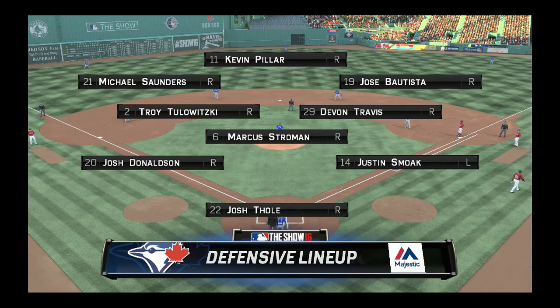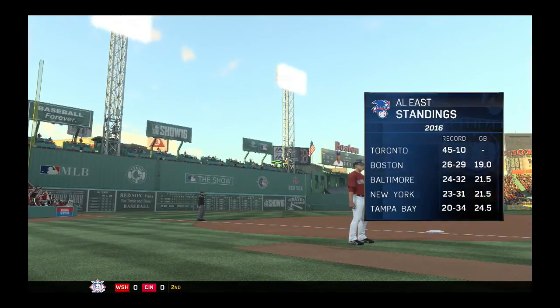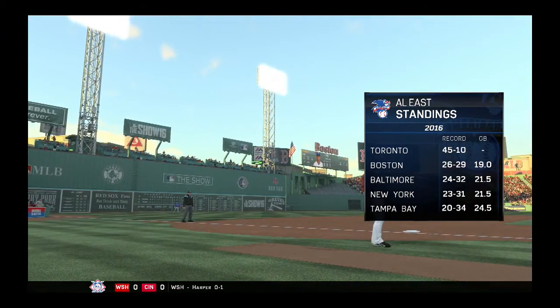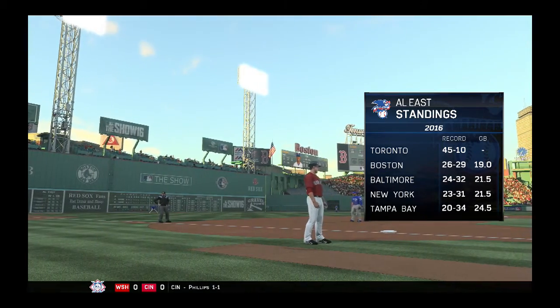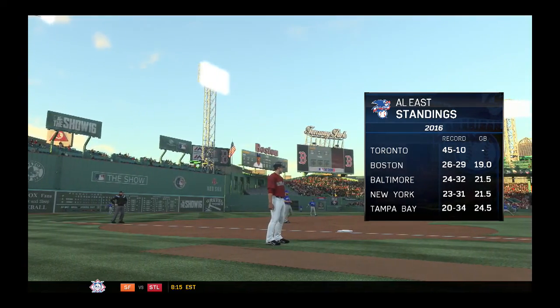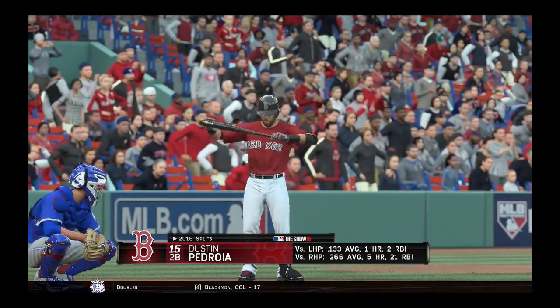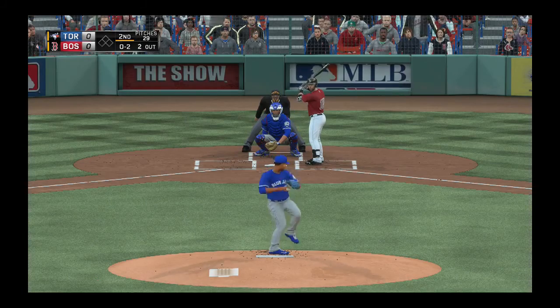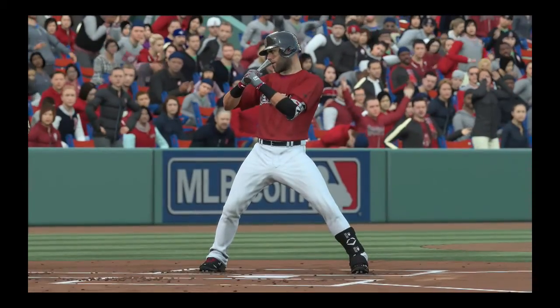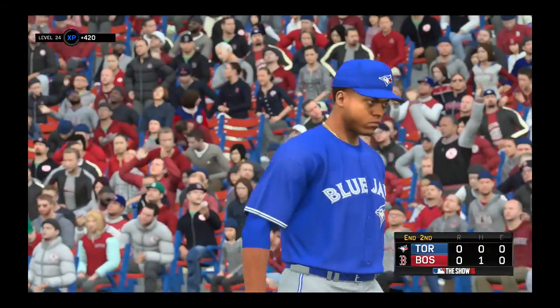Eric, what do we need to know? Well, guys, Josh Donaldson is an MVP-type player because of his offense, but his defense is just as superb. He makes great plays, very athletic. And with one away, time for a check of the standings in the American League East. Dustin Pedroia will make his way in now. Frozen for strike three, and that retires the side. Red Sox go down one, two, three. We'll move to the third with no score.